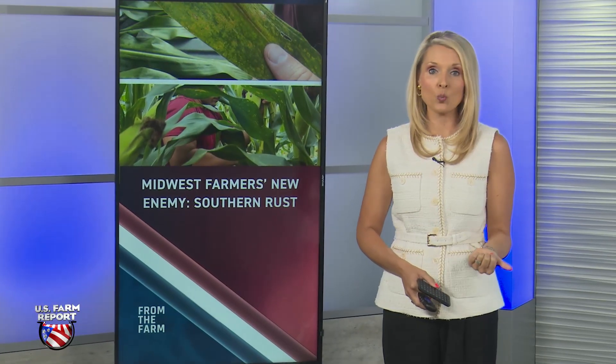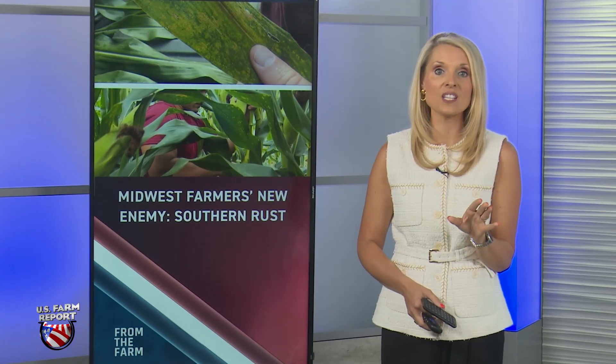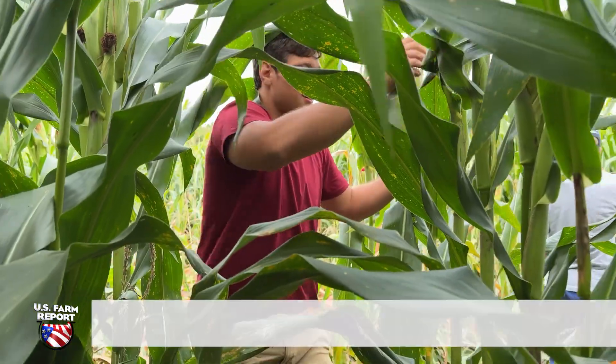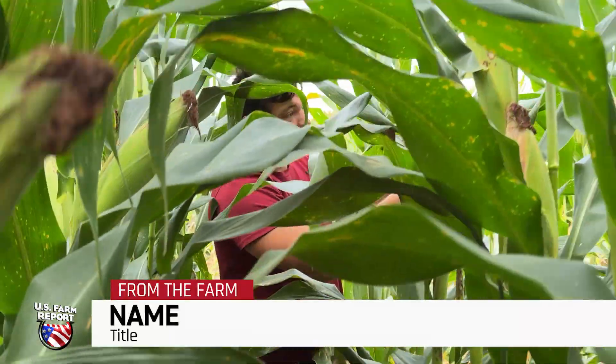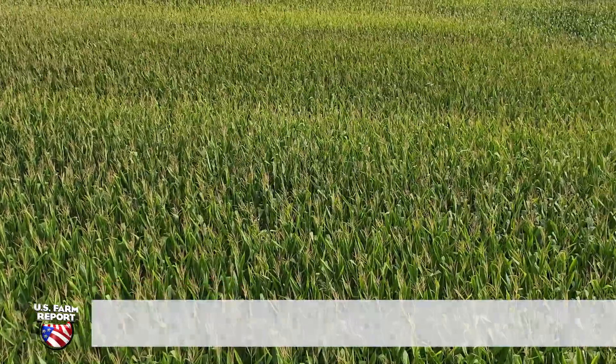As we first showed you last week, the story of this year's crop may be the surprising impact of disease. It's hurting areas that have not seen disease like southern rust ever before. Here's a look at what scouts saw last week on Pro Farmer Crop Tour, and farmers tell us since then the situation has exploded in many fields.